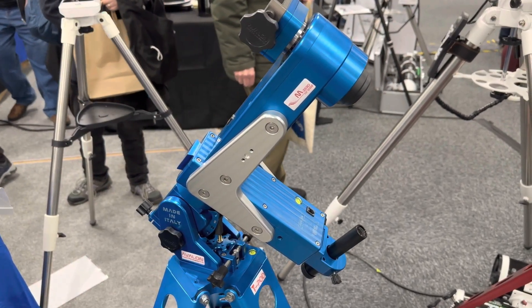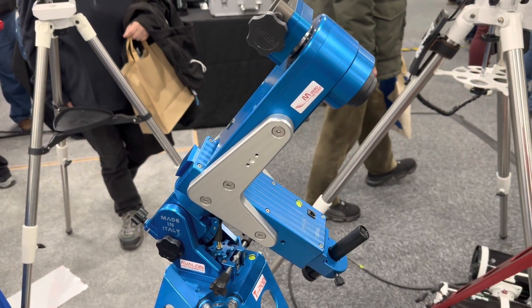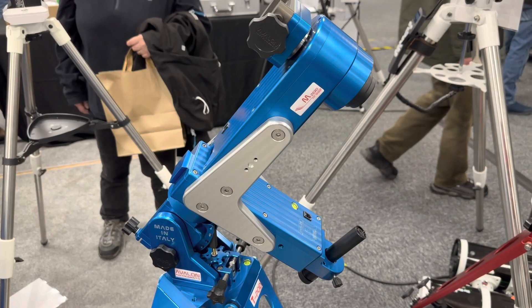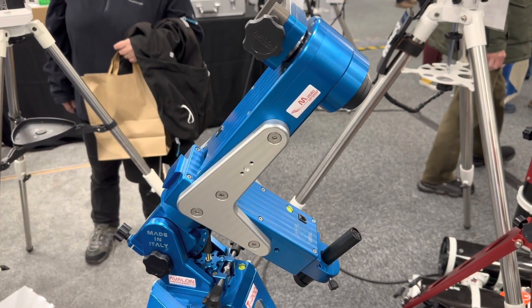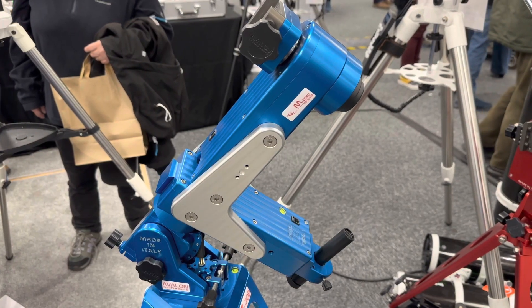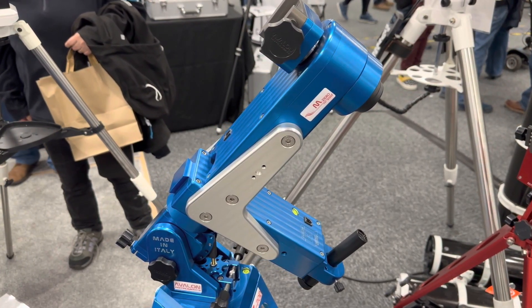The Avalon M Zero HQ Fast Reverse is another lightweight mount at 7.5kg, but it has the capability that if you've got small optics on it, you don't actually need to do a meridian flip — it will just keep rotating without snagging or hitting the mount. I guess it's always good to see different ways of doing the same thing.